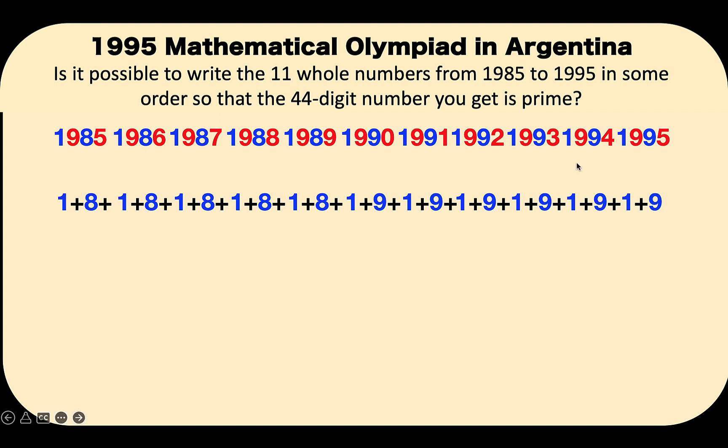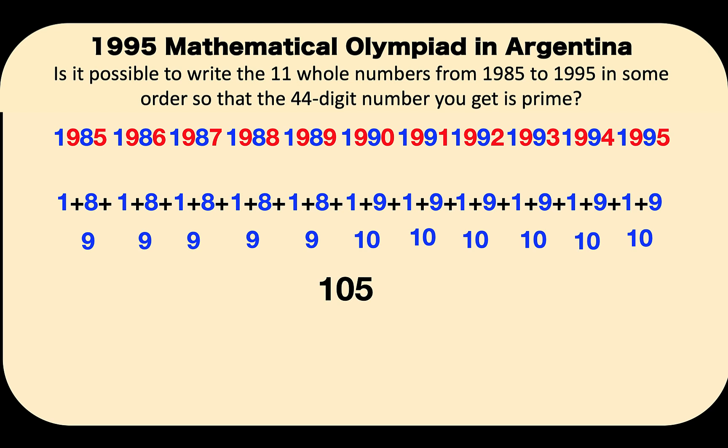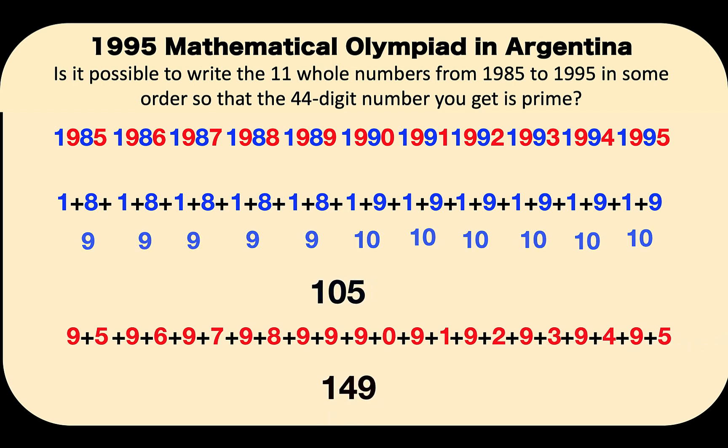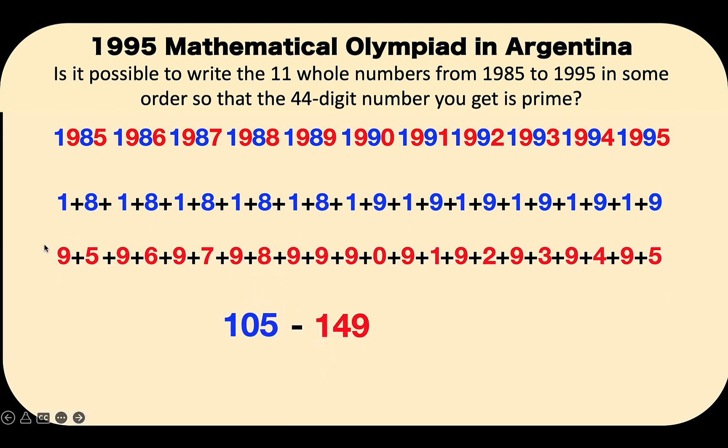1 plus 8 is 9, and all these digits sum up: adding them all together gives us 60 plus 45 equals 105. So the sum of all the blue digits — that means the sum of those digits in the odd places — is 105. Then let's get the sum of all the red colored digits. The sum of all of these is 149. Then let's get the difference: the sum of digits in the odd places minus the sum of digits in the even places equals negative 44.